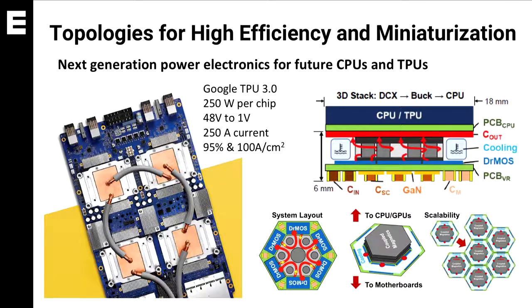In order to achieve all these goals, we need innovations from devices, circuits, topologies, architectures, and packaging. Hopefully this design will be used in the next generation of Google TPUs.